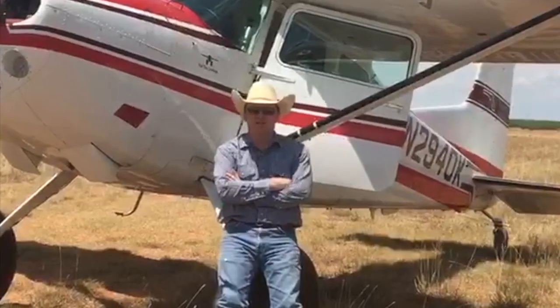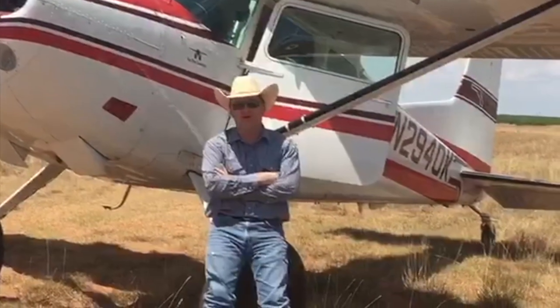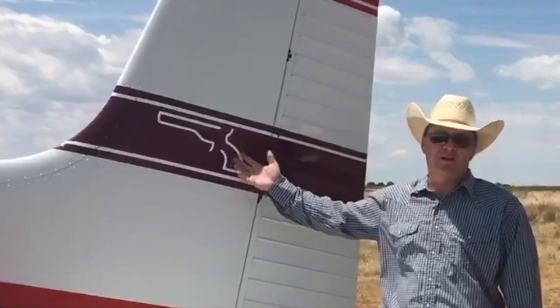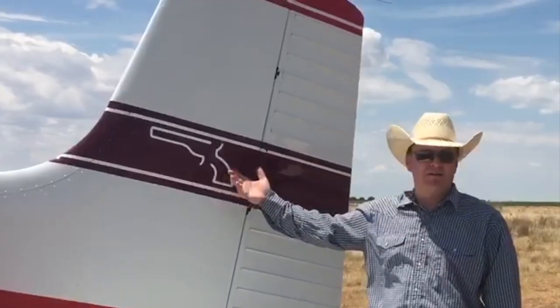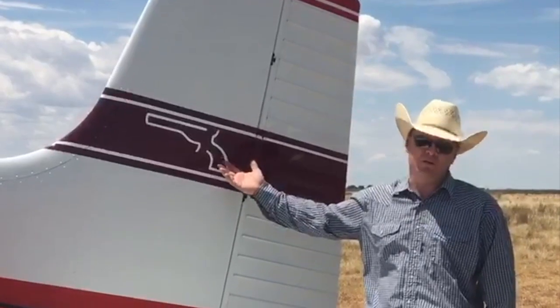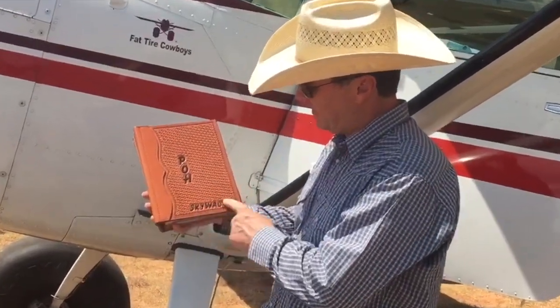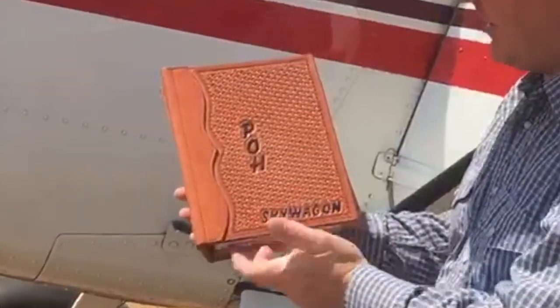Let me give you the short list of all the Sky Rancher approved mods. First thing on my list is the brand. You've got to have a brand on your airplane, because if you don't have a brand on your airplane, is it even airworthy? Number two is my hand-tooled pilot operating handbook — because just look at it.